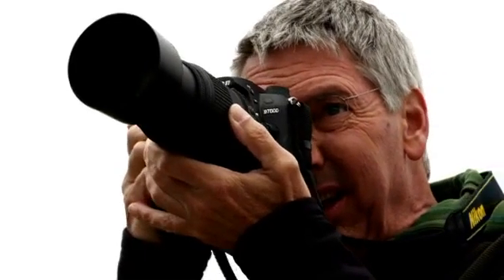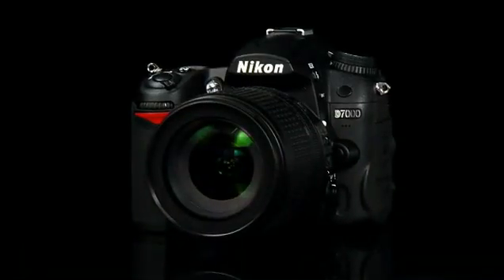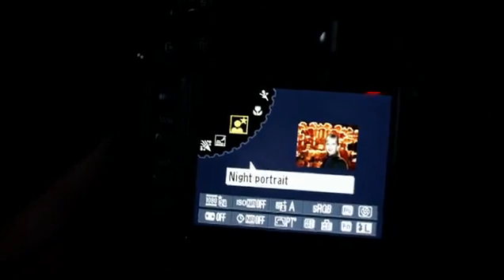The 6 frame per second continuous shooting mode lets you capture the perfect shot no matter how quickly it passes by. With an amazing ISO sensitivity range of 100 to 6400, the D7000 allows you to shoot in nearly any kind of light to create the mood and feel you desire.